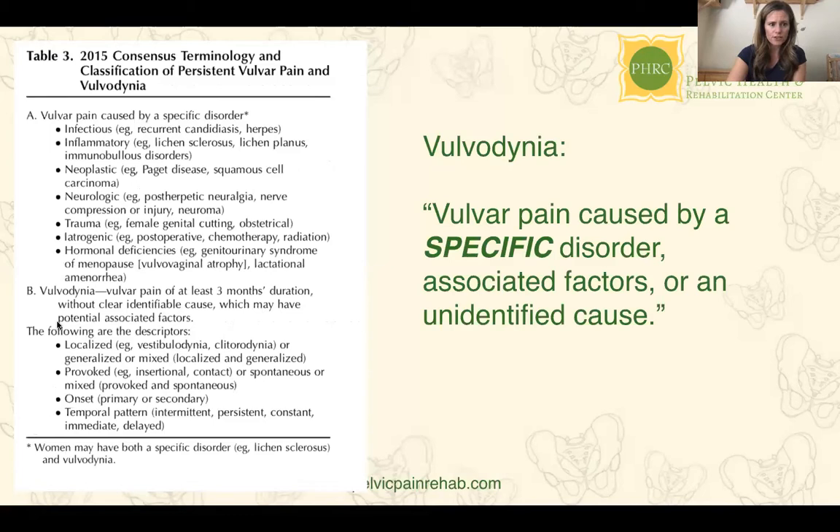Going back a slide: once we know it's not one of those specific issues, we can confidently say you do have pain somewhere in the vulva. Sometimes it's specific or localized — that falls into the descriptor terms. It can be provoked or unprovoked, meaning it's only present with touch or happens all the time without reason. It can be primary — pain since initial contact — or secondary, meaning things were fine for a long time and then something changed and the woman now has pain somewhere in the vulva.